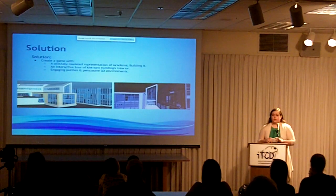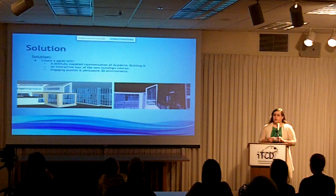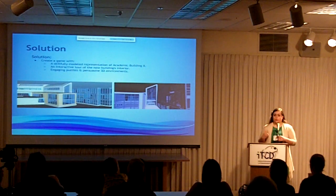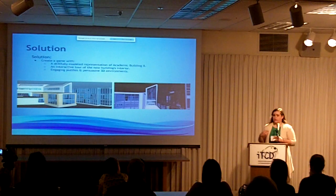It also contains engaging puzzles and persuasive 3D environments. These are some renders of the building that I created that look very similar to the architect's images.